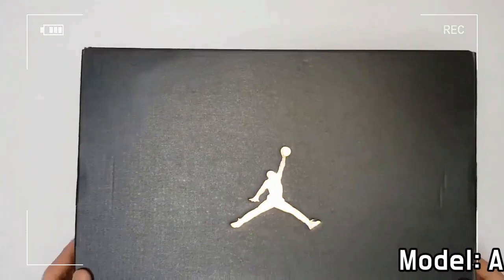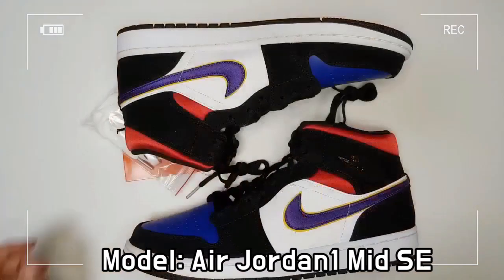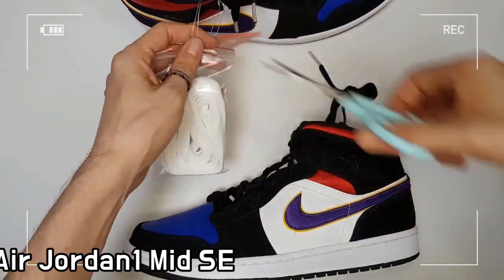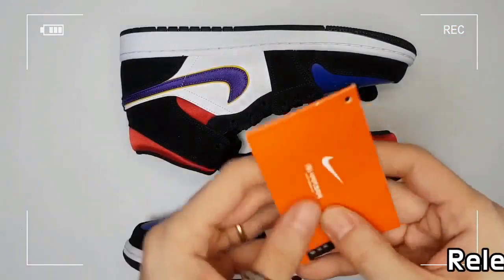Identical royal toe boxes, Lakers style mid-foot overlays, and hot red accents around the collar are offered, all while using black nubuck overlays and a white leather quarter panel to arrange the look harmoniously.